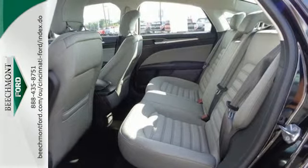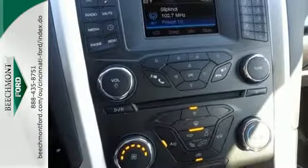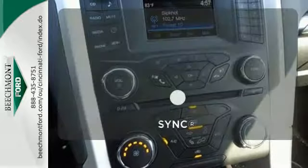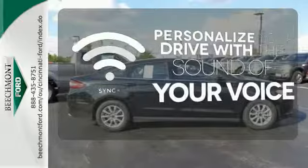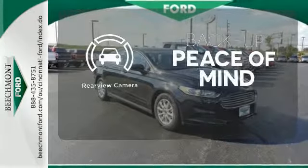The bold grille and low-profile projector headlamps give it a distinctive look. Personalize your drive with voice-activated sync technology. Hindsight is 20-20 with the backup camera.